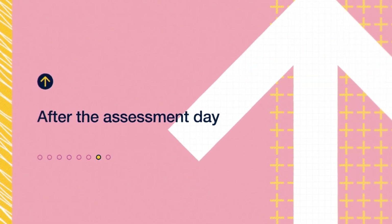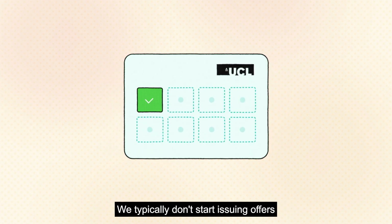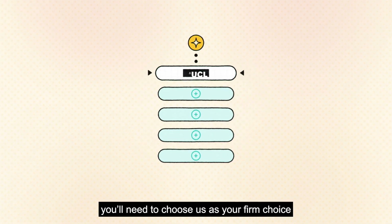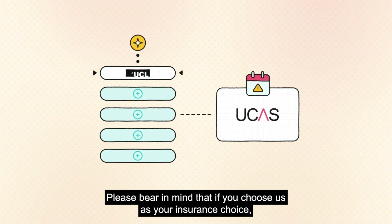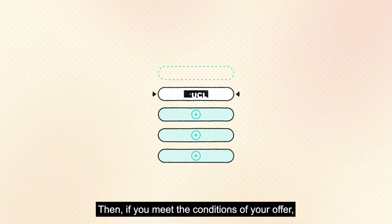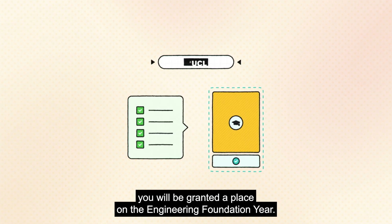Offers are issued based on your application and your performance at the assessment day. We typically don't start issuing offers until all assessment days are complete — in 2024, this was in May. If we make you an offer, you'll need to choose us as your firm choice by the UCAS offer reply deadline. Please bear in mind that if you choose us as your insurance choice, we can't admit you unless you are rejected by your firm choice. If you meet the conditions of your offer, you will be granted a place on the Engineering Foundation Year.